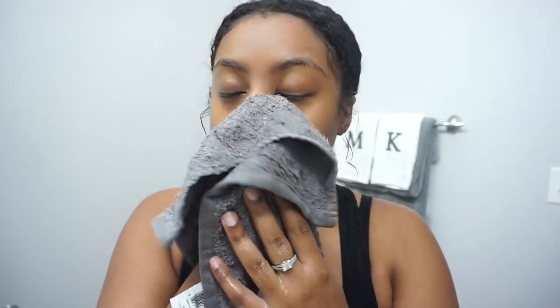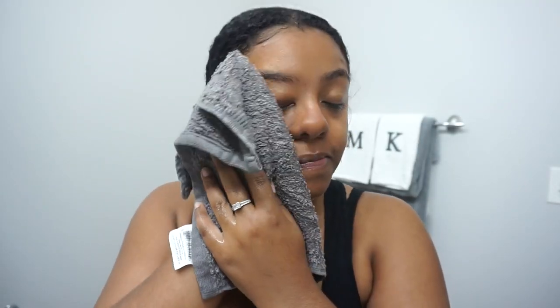Hey everyone, welcome back to my channel! Today's video I will be showing you my mostly natural skincare routine. This routine has been working for me for a while now and it has been great at keeping my skin clear and healthy.